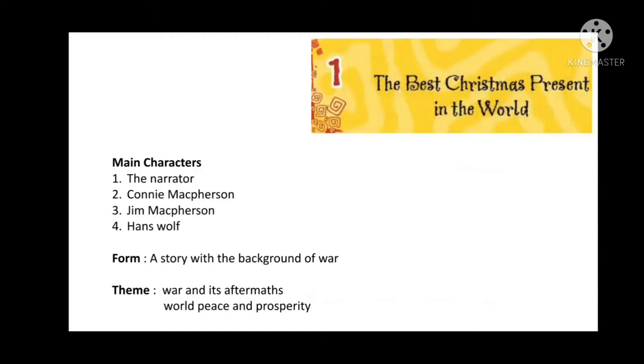In this chapter, there are four main characters: the narrator, Coney McPherson, Jim McPherson, and Hans Wolf. This is a story which is set in the background of war. The main theme of the story is war and its aftermath, and also world peace and prosperity.